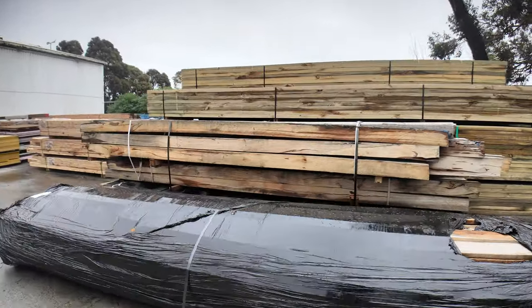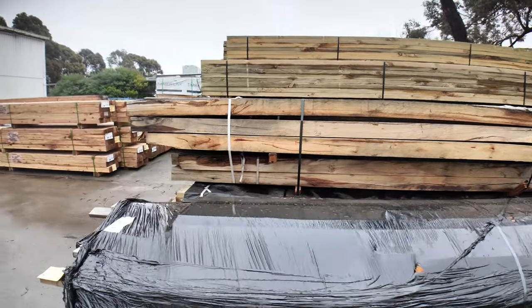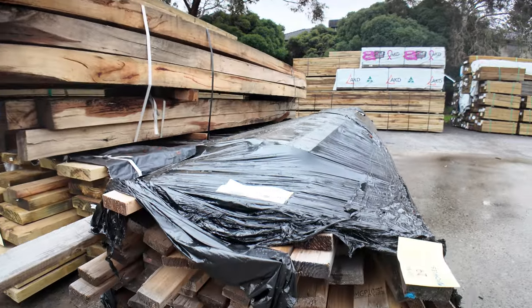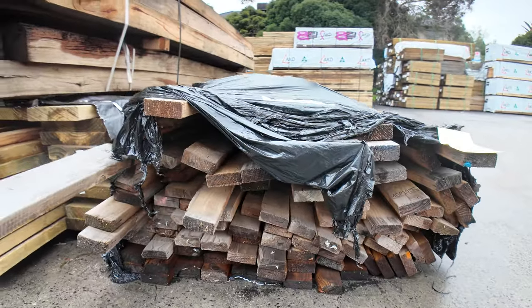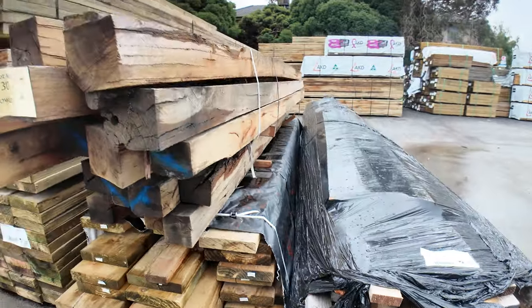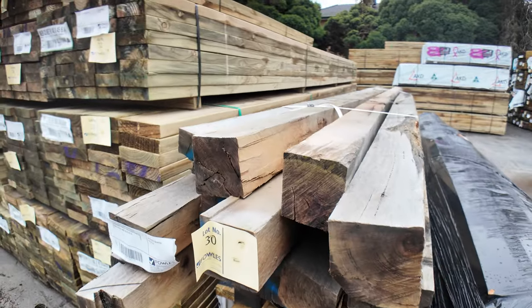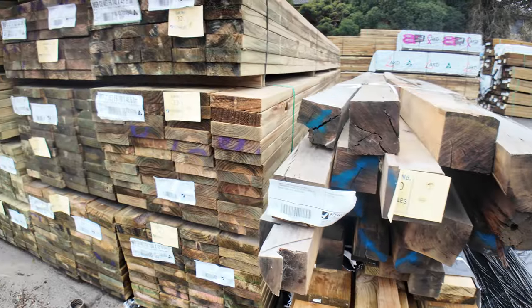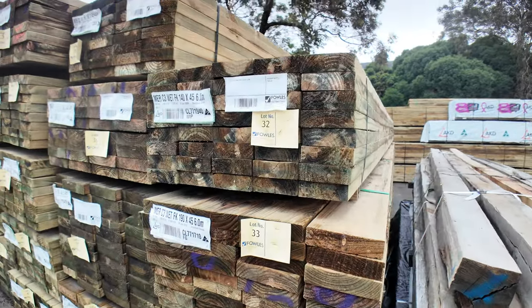Let's make our way along here first — a bit of clearance stuff in the front here, a bit of aged Pine, some old posts there as well, a lot of them clearance gear. And then there's a whole heap of long length treated Pine in behind there — some 140 by 45 sixties, some 190 by 45 there as well.